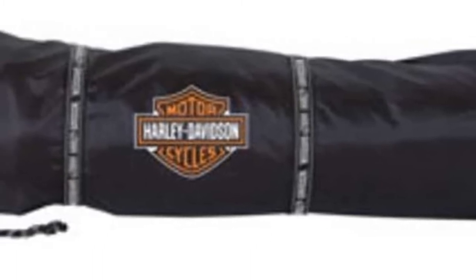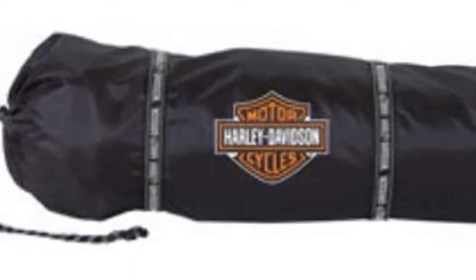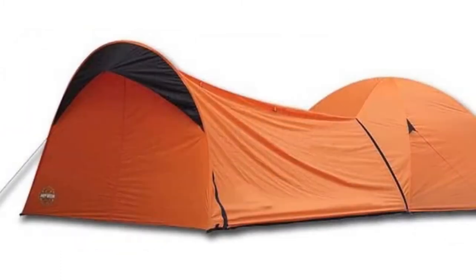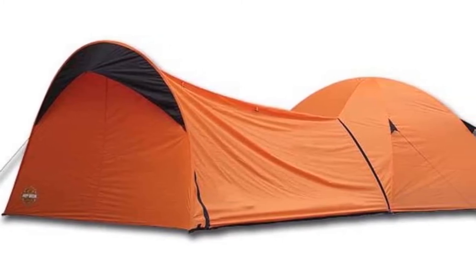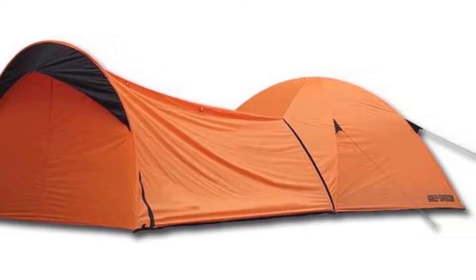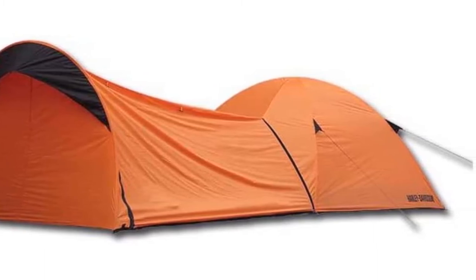It has breathable mesh roof panels for ventilation when the weather is hot. More mesh material is included in the 40 by 40 inch front and back doors to protect from insects. It also features inside zipper flaps for added protection in case it storms. Moreover, the vestibule is designed to allow you to easily attach it to the ground and remove it when done. The entire setup and disassembly process is quite simple and doesn't require much time.